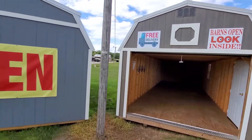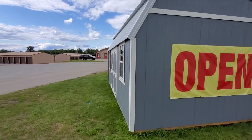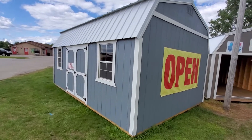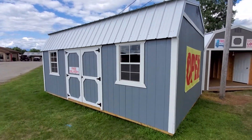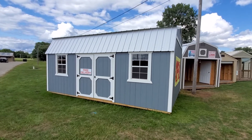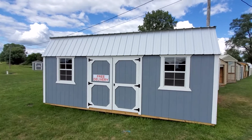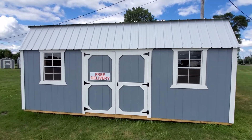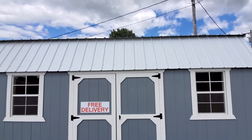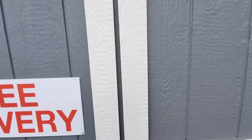Our final unit in stock and ready for immediate delivery is a 14 by 20 side lofted barn. The side lofted barn is by far our most popular model. It has a double locking barn door, two working windows, and two lofts. It has a brilliant white 30-year metal roof with dark gray paint and white trim.